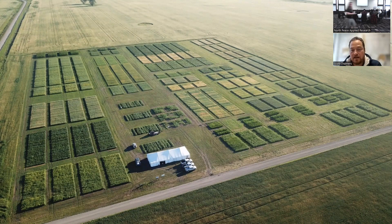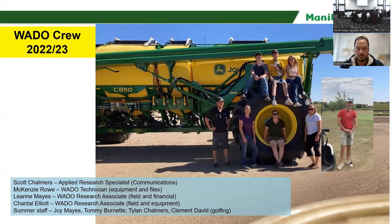This is just an aerial image of one of our sites in 2019. You can see the array of different projects we have. Because we're a diversification center, we pretty much deal with everything. We've dealt with even dryland rice before, which never worked, water beans, which didn't work, but we do have some corn and sunflower, faba beans, that sort of thing.